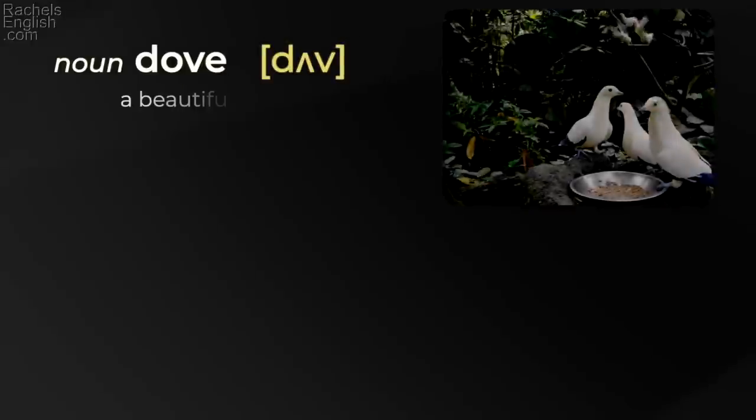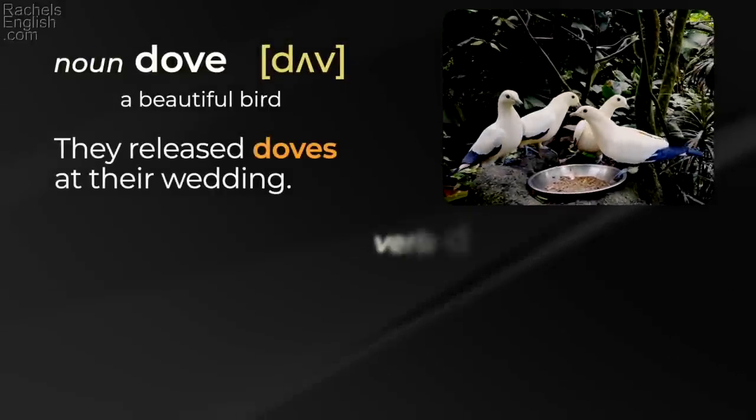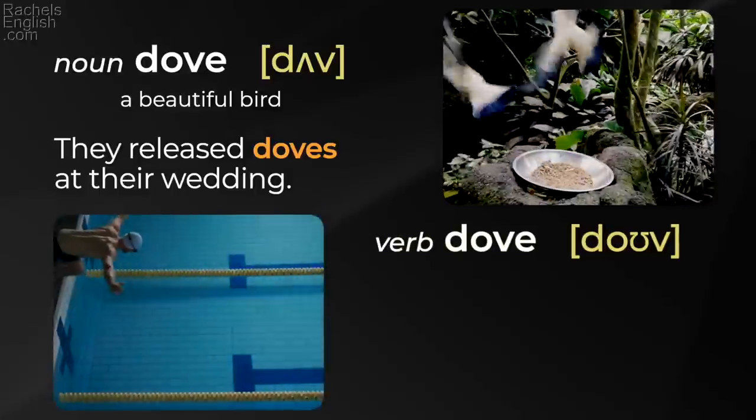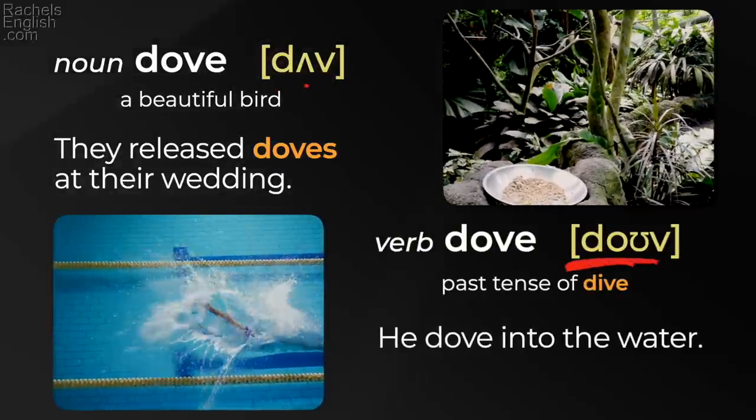'Dove' — a beautiful bird. 'They released doves at their wedding.' 'Dove' — past tense of dive. 'He dove into the water.' 'Dove' / 'dove.'